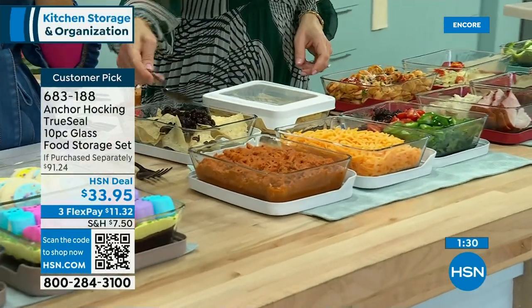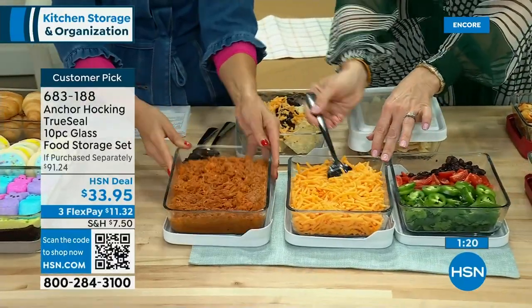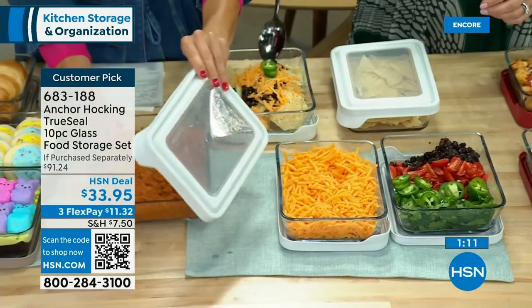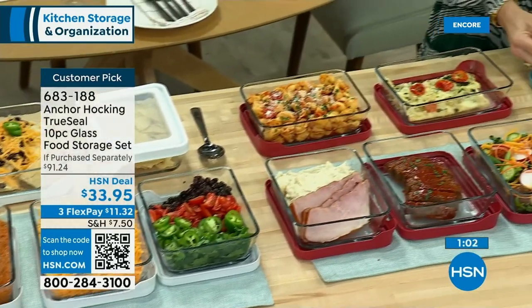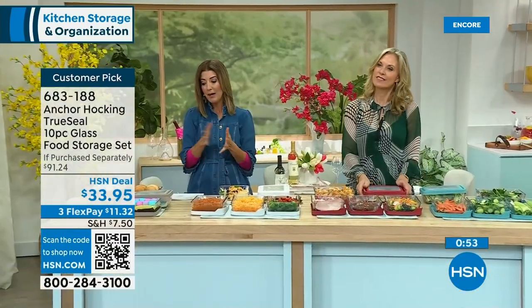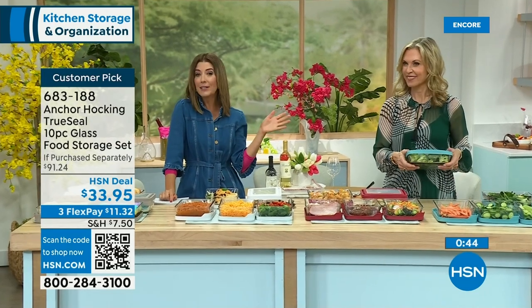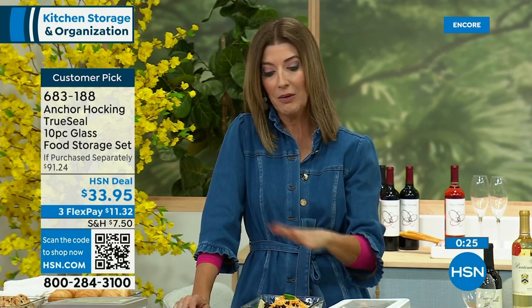Remember, this is Anchor Hocking — the oldest glass manufacturer in the United States. Durable, sustainable, reusable. They won't stain, bend, break, or retain odors. Easy to clean. All you do is pick the color of the lid. We have gray — which is the most limited — white, cherry red, and blue. These are the same colors as in our Today's Special. If you were able to buy five of these at retail, it would be over $90 — actually $91 at retail. But we've got that at 60% off retail, or $60 off the price.